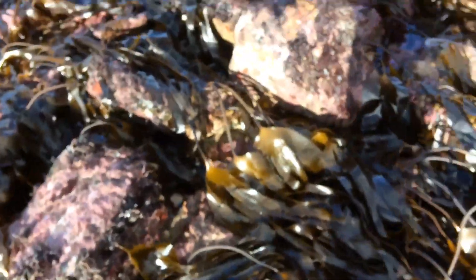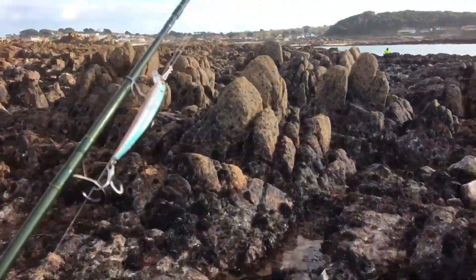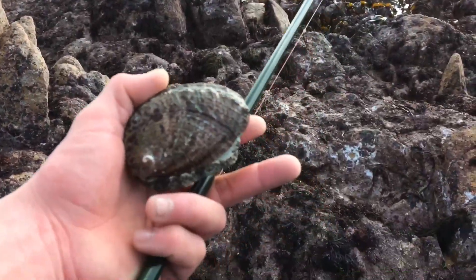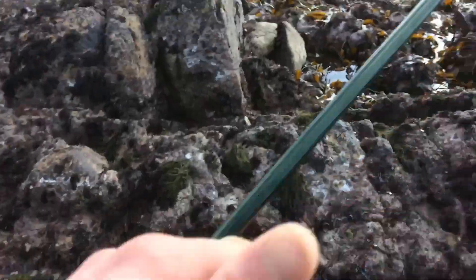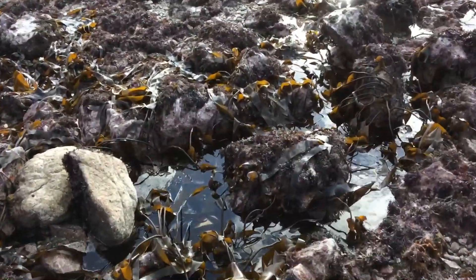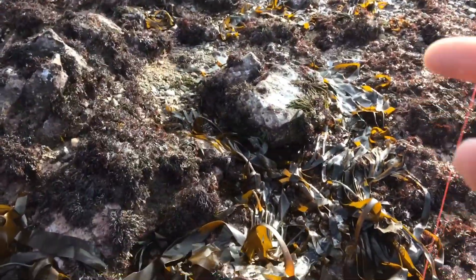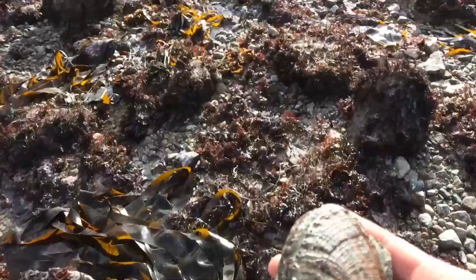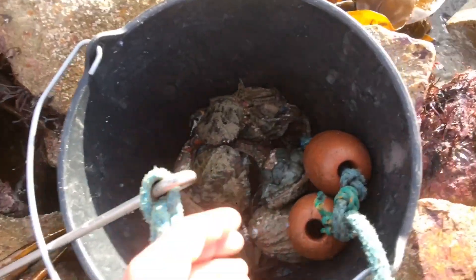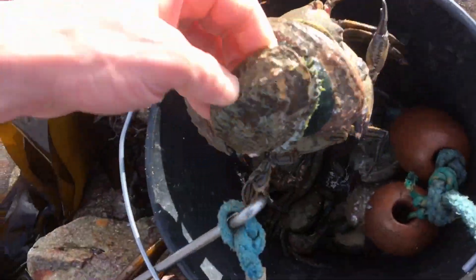That's a cool find. Trying to find a bigger one - heading up to see this old chap to use his measure. Got the one that I think might be legal, not 100% on that. Hopefully they've got a couple - if it's in size I'll probably give it to him because I just wanted the fun of looking. There you go - the one I had was in size. He's got a fair few in here. You can eat the lady crab as well.